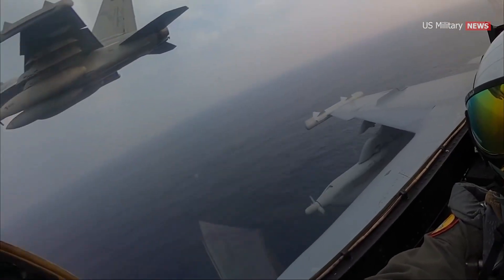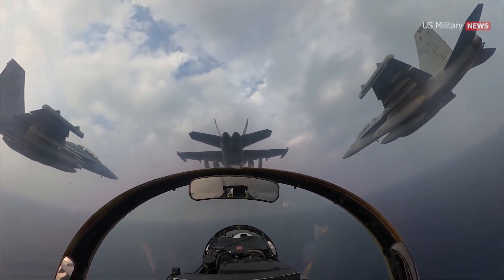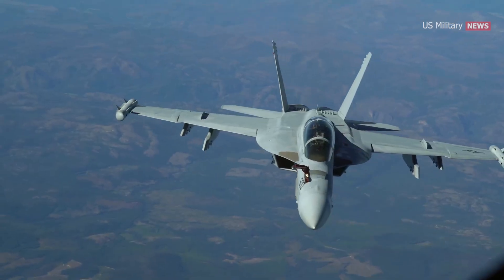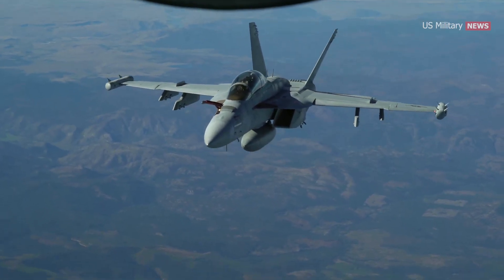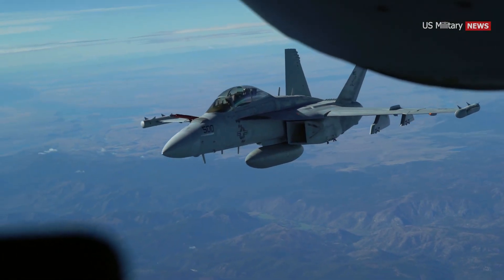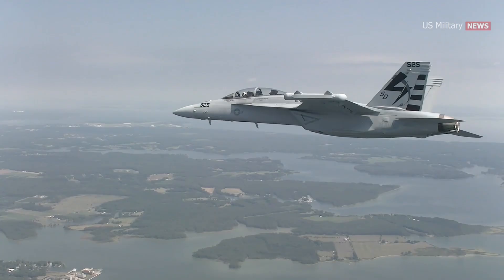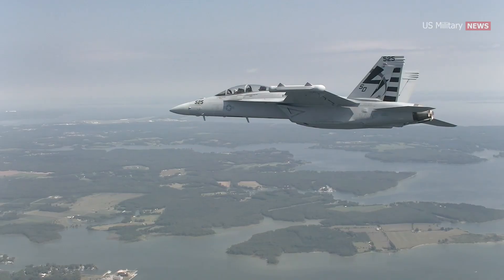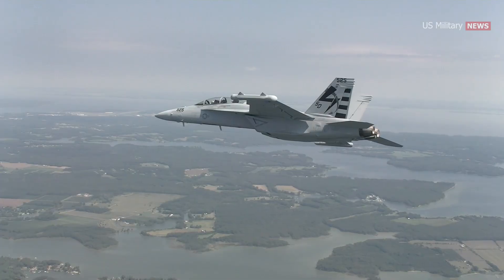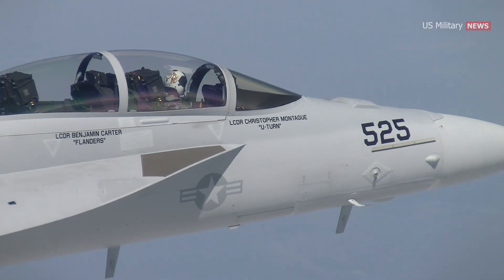These systems allow the EA-18G Growler to support and protect friendly forces on the ground, in the air, and at sea by jamming enemy radar and providing electronic protection. The Growler is also able to provide electronic intelligence, surveillance, and reconnaissance data to other friendly aircraft, and can maintain uninterrupted radio communications in heavily jammed environments with its interference cancellation system. The ALQ-227 communications countermeasures set allows the EA-18G to digitally jam enemy communications over a broad frequency, as well as locate, record, and play back those communications.